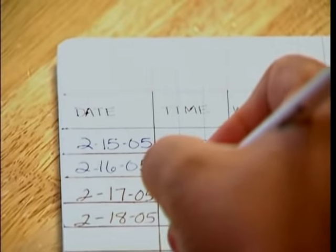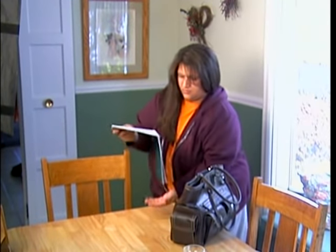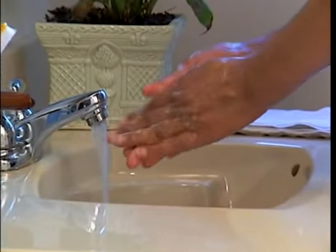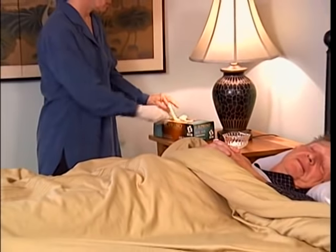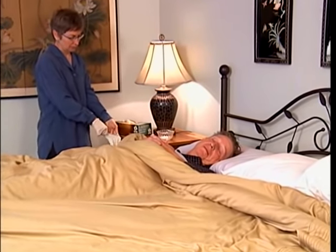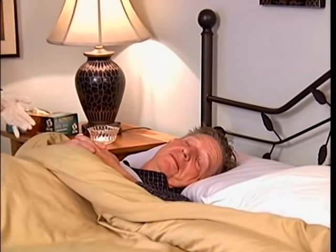It is easier to keep accurate records or see patterns of change with a flow sheet. Record the date and time of day as well as the measurements. Always take flow sheets with you to the doctor's office. Remember to always wash your hands before and after taking vital signs. Wear gloves if there is a chance of contact with body fluid, if the person has a contagious condition, or if there are open sores on the body.